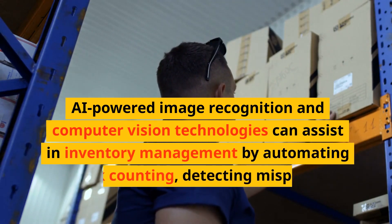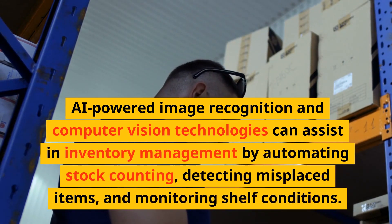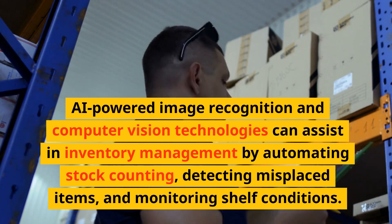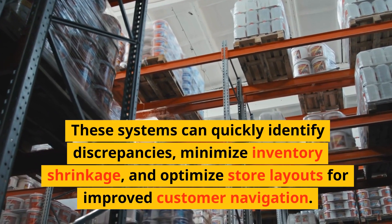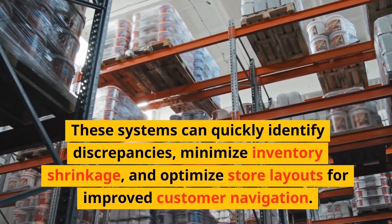AI-powered image recognition and computer vision technologies can assist in inventory management by automating stock counting, detecting misplaced items, and monitoring shelf conditions. These systems can quickly identify discrepancies, minimize inventory shrinkage, and optimize store layouts for improved customer navigation.